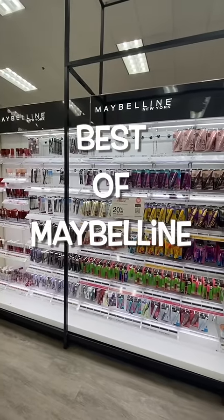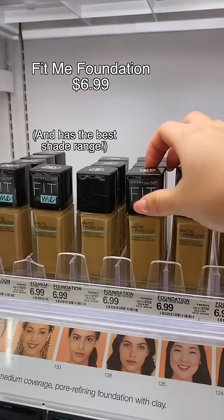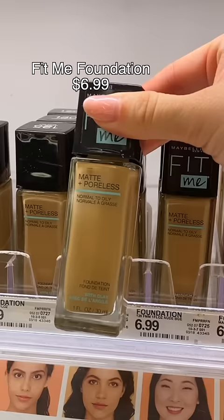Out of all the drugstore makeup brands, Maybelline probably has the most products, so I'm going to share with you the best ones. The Fit Me Foundation is one of the cheapest at the drugstore, and I know it has had its time, but it still is that girl. It looks really natural and skin-like, lasts all day — it's a really solid one.